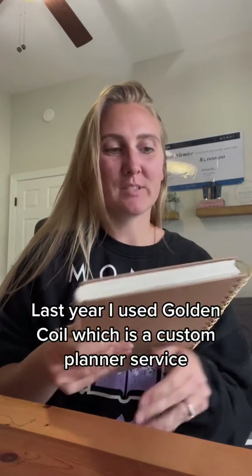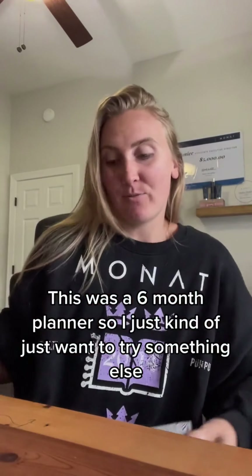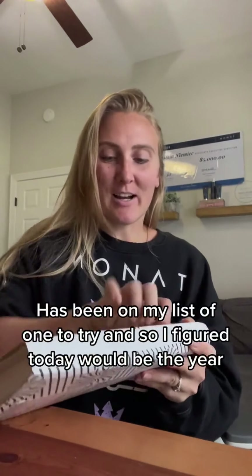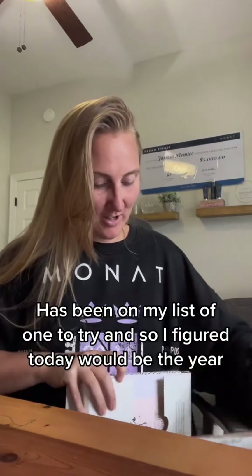So who has already bought their 2023 planner? I am a paper planner person. Last year I used Golden Coil, which is a custom planner service — I really liked it. That was a six month planner, but I just kind of want to try something else. Papier has been on my list to try, and so I figured this year would be the year.